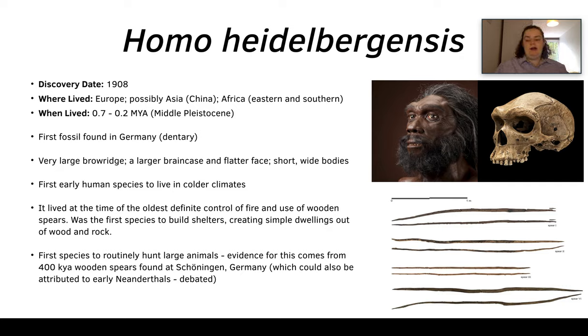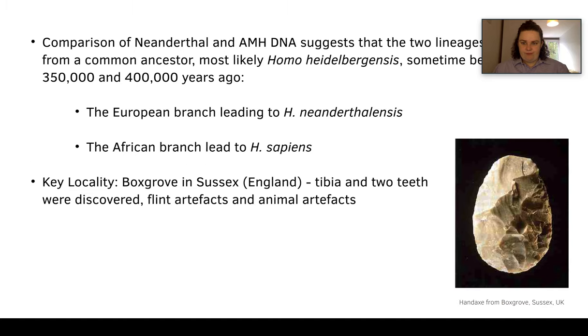It was also the first species known to actively and routinely hunt large animals. We know this because of evidence from wooden spears found in Germany, though these spears are also attributed to early Neanderthals and it's debated which group used them. A comparison of Neanderthal and anatomically modern human DNA suggests the two lineages come from a common ancestor, most likely Homo heidelbergensis.